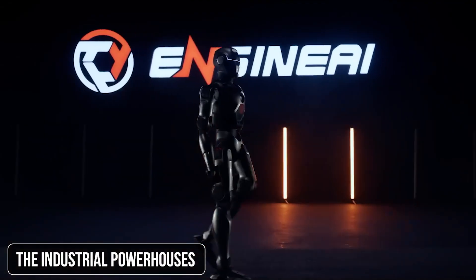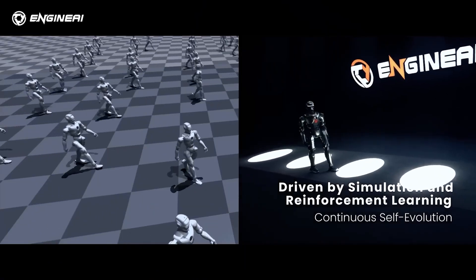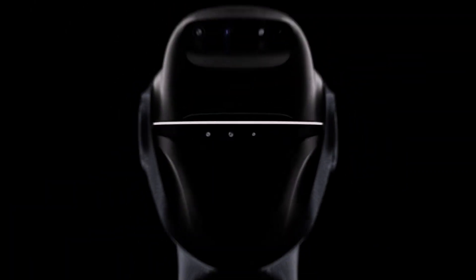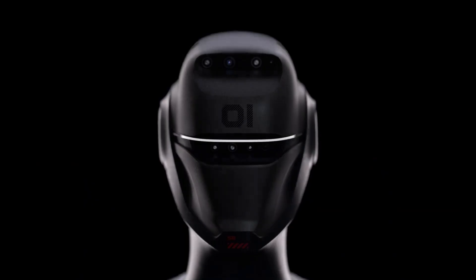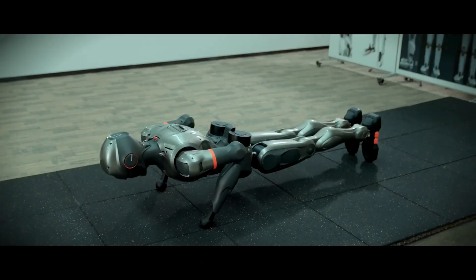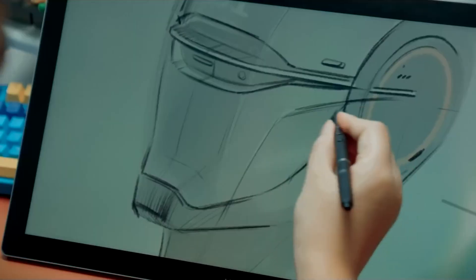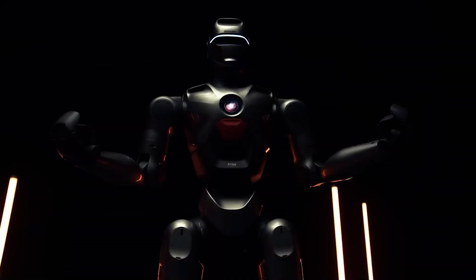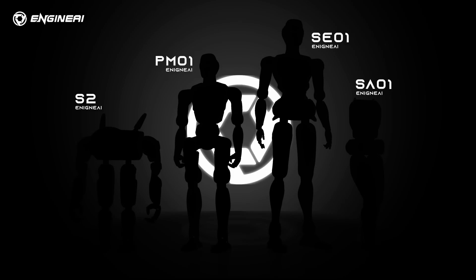Shenzhen-based Engine AI showcased three impressive humanoid robot models at CES 2025: SE-01, SAA-01, and PM-01. The SE-01, standing 170 centimeters tall and weighing 55 kilograms, is designed for industrial tasks like heavy lifting and precision assembly, and can even perform physical activities such as squats and push-ups. SAA-01 targets research and educational institutions, while PM-01 is a lightweight, adaptable robot for experimental applications. Engine AI's diverse lineup demonstrates their commitment to meeting various industry needs.